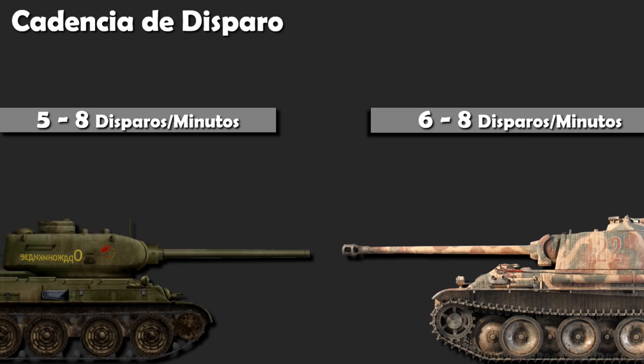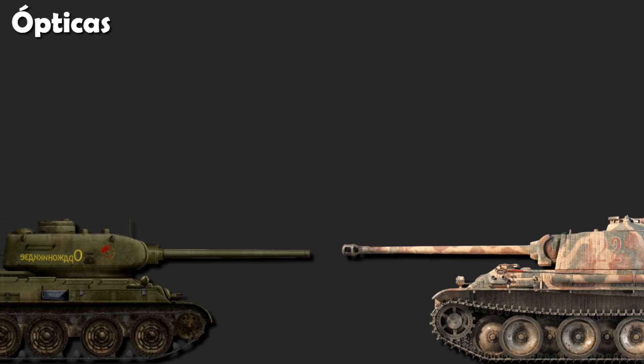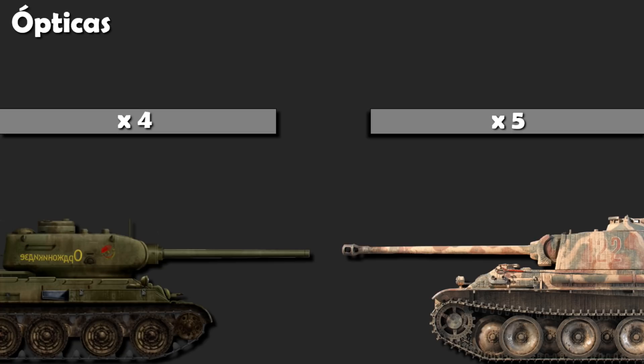La óptica disponible para cada artillero. En el caso del T-34, contaba con una óptica de 4 aumentos. El Panther disponía de una de 5 aumentos. En este caso, vence el Panther.